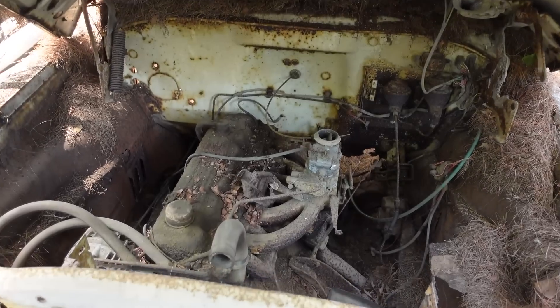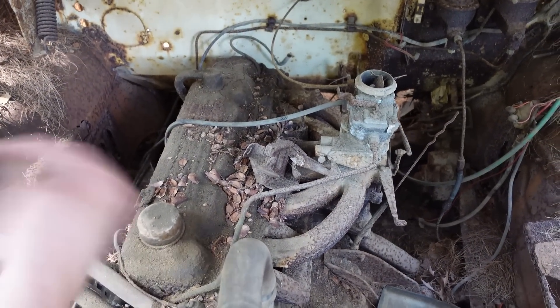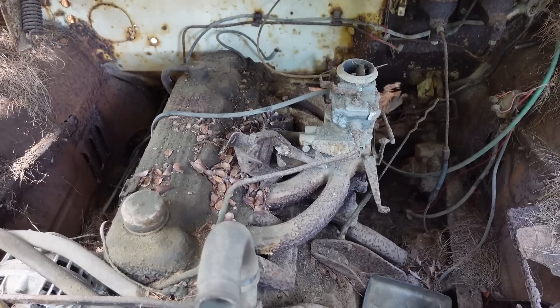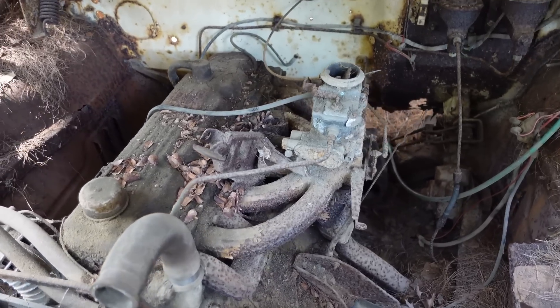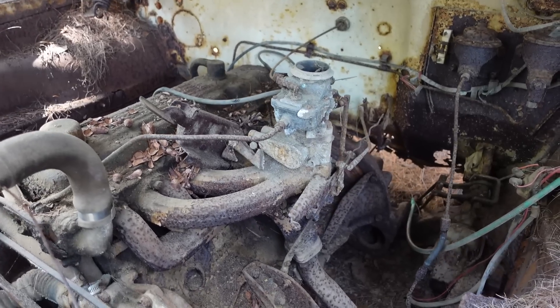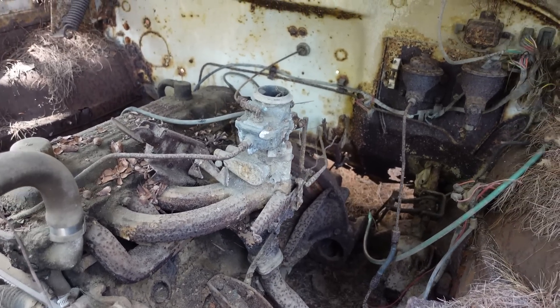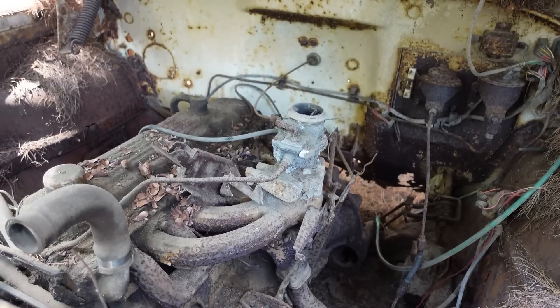In 1959, this would have been a 230 cubic inch flathead 6. But the beauty of the Slant 6 is that 30-degree angle that lays over to the passenger side. The point of that was twofold. It lowers the overall height of the engine, which in this application doesn't matter. But in the Valiant and the passenger car, the lower engine allowed for a lower hood line and sleeker styling.